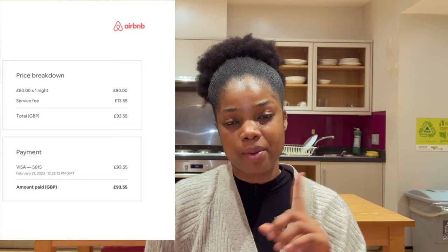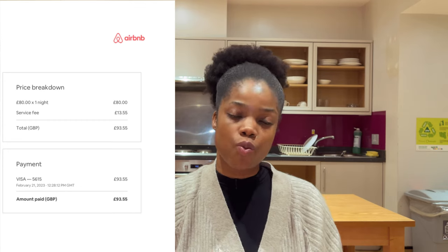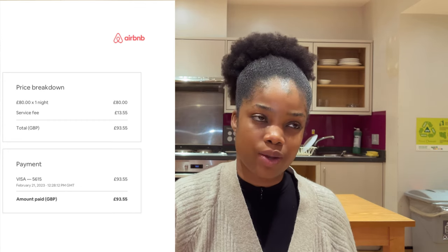What do you think? Do you think this hostel is worth the price? The Airbnb where I was cost around 80-something pounds — I'll put the actual price on the screen. I can't remember the exact price but I know it was somewhere around 80 to 90 something pounds.